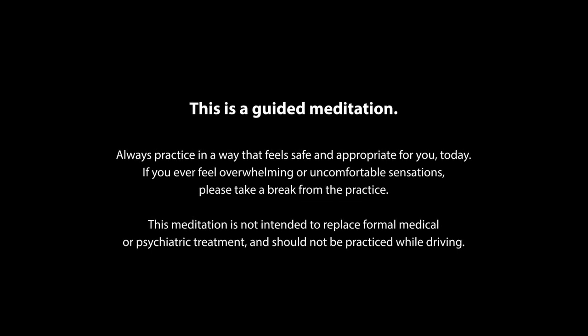This is a guided meditation. Always practice in a way that feels safe and appropriate for you today. If you ever feel overwhelming or uncomfortable sensations, please take a break from the practice. This meditation is not intended to replace formal medical or psychiatric treatment and should not be practiced while driving.